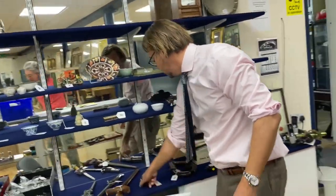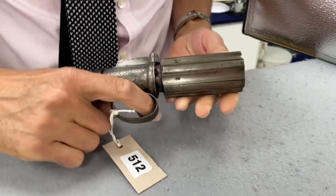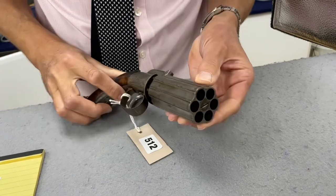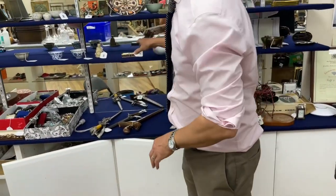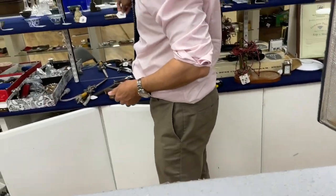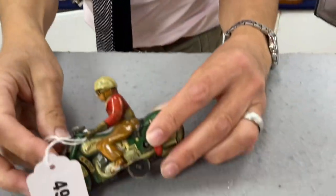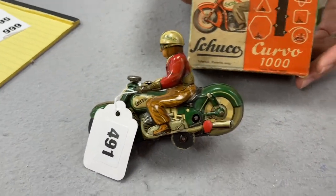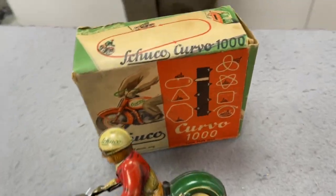Then we've got a few weapons — there's a nice pepper box revolver, lot 512. Looks like the action's working but I'm not going to try it because you could break it and then everyone would be unhappy. That looks the part — it's not, it's just paste, all show no go, as they say. Unlike lot 491 — lovely Schuco motorcyclist in tinplate, nice with its original box, and it's got its original key tucked away over the back. Sweet thing.